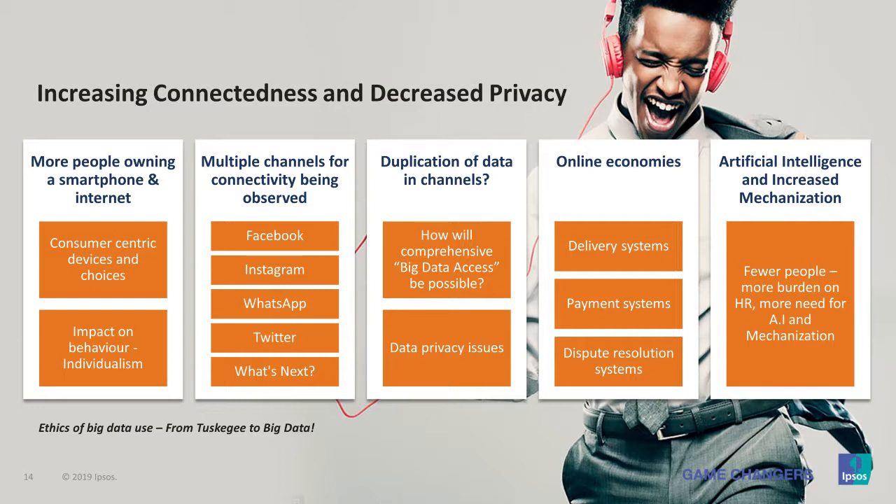With this individualism, people are accessing multiple channels. Their data is on Facebook, Instagram, WhatsApp, Twitter, and so on. There is a lot of duplication of data. So when we talk about big data, how complete is that data in one particular channel? It's not complete. Then there's the issue of data privacy — how private is our data when it's split across multiple channels, given the data privacy laws we have in different countries?